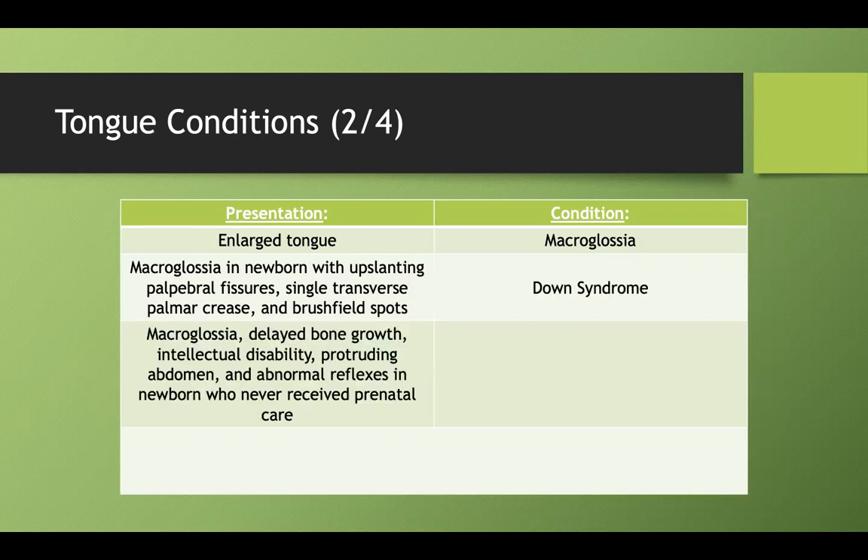What about macroglossia with delayed bone growth, intellectual disability, a protruding abdomen, and abnormal reflexes in a newborn who never received prenatal care? This is congenital hypothyroidism. I always remember it has a protruding tongue and a protruding abdomen — whenever I see both of those, I strongly consider congenital hypothyroidism.